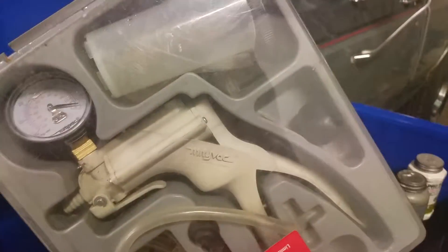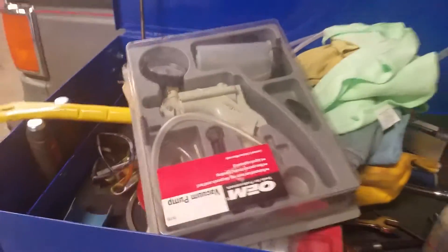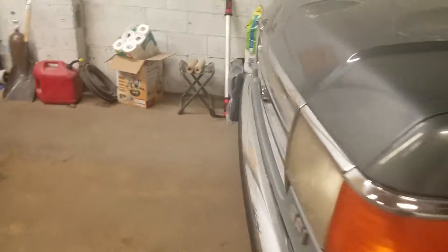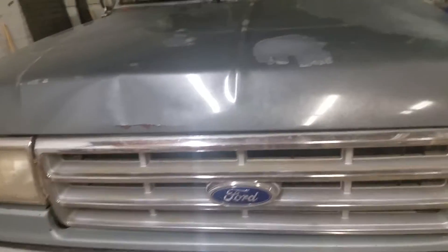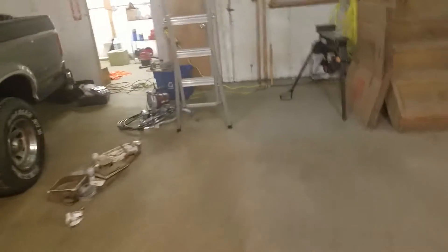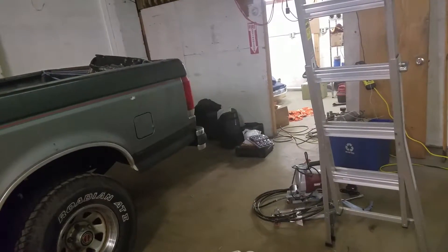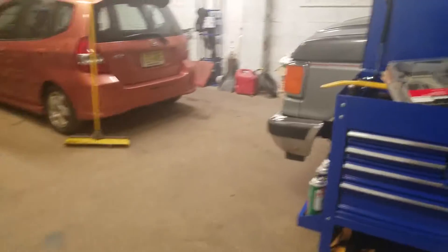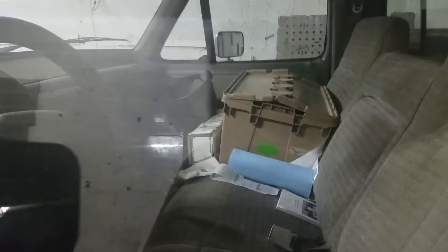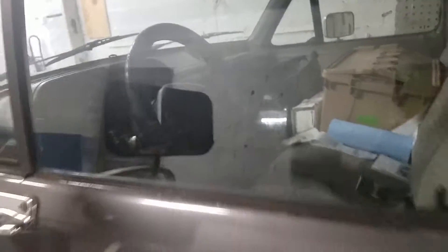I found my Mighty Vac setup, so I'm going to vacuum bleed the clutch line and make sure all the air is out of that line, because especially when it warms up the clutch gets lower and lower. That's definitely something that has to get taken care of, because I need this truck — there are some other tools and equipment I'm looking to get, so I need something to haul that stuff.